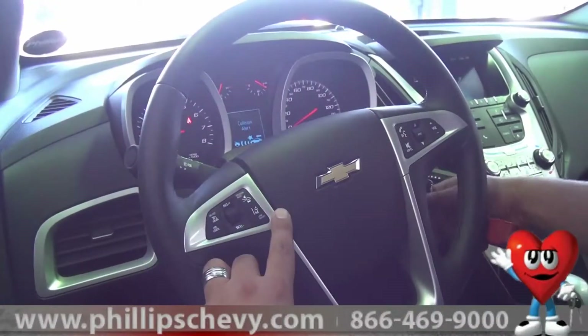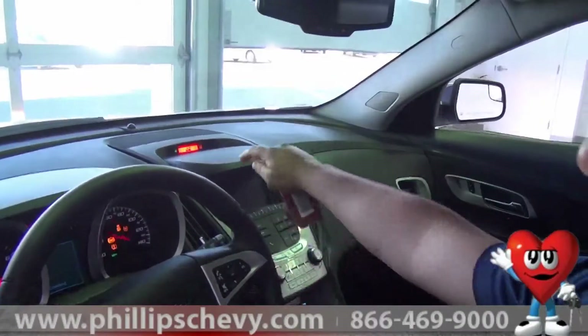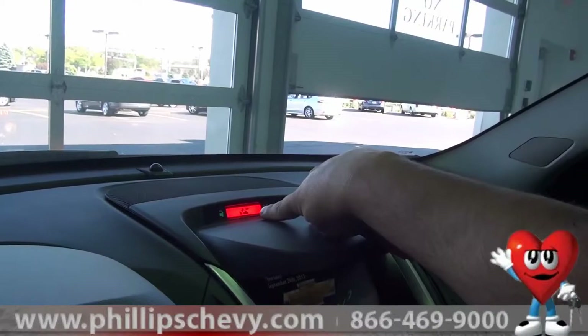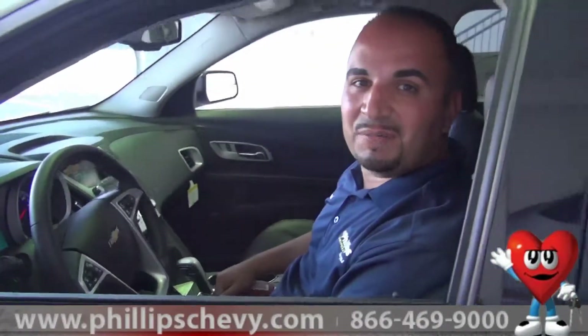What's so nice about it too is you have a screen right over your radio screen right here. If you're getting close to any vehicle, it will beep and it will alert you right here as well. Thank you so much, and come see us at Philips Chevrolet.